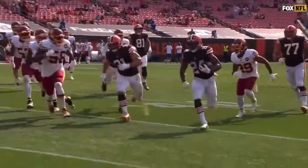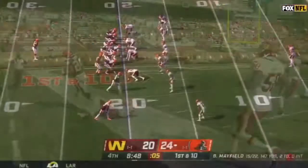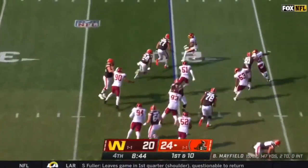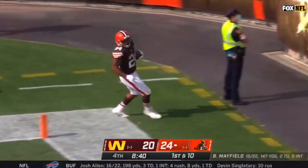This team — everybody knows it — when you play the Browns, they're most formidable when they can run the football. See if Cleveland's able to do it again here. Chubb to the outside, Chubb with a crease, steps through a tackle at the end zone — that's a touchdown!